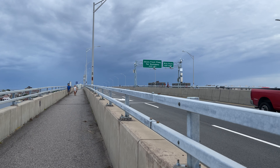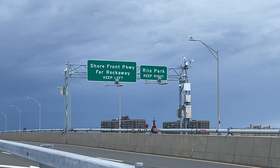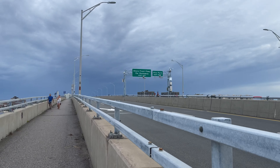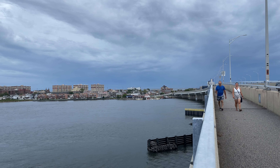Greetings from Queens, New York City, as we are headed to the Rockaways. This is the Cross Bay Bridge, bringing us from Broad Channel to the actual Rockaway Peninsula, which is the Atlantic Ocean right in front of us.